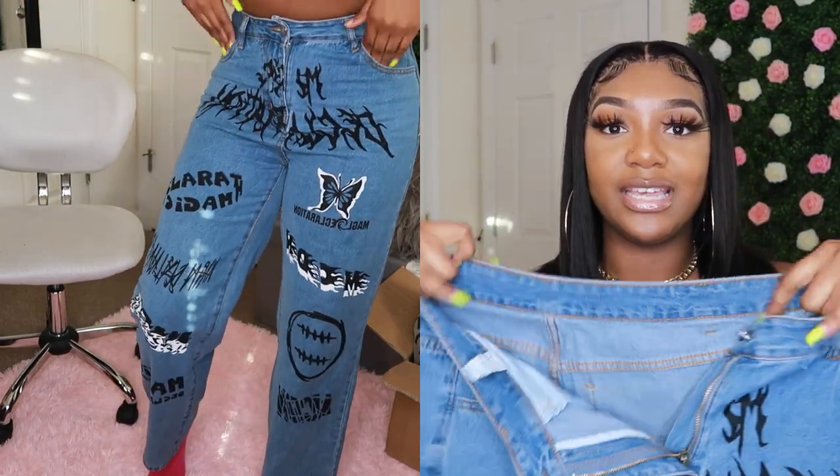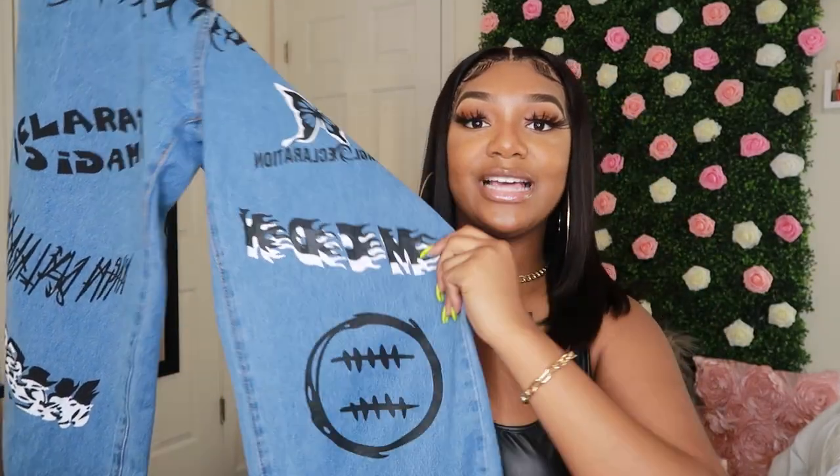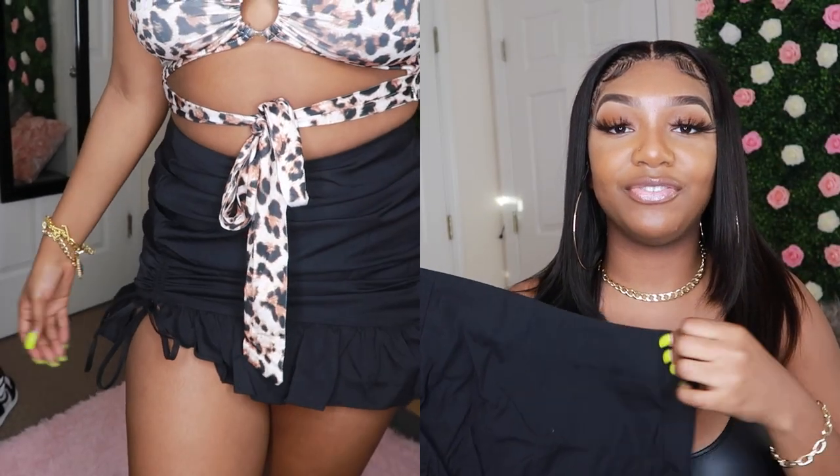The jeans have different things written on the pants — like flames and all these designs on them. I got everything in a size large. I also bought this really cute purse that went with this outfit. It has like a bird on it — I actually stuffed it with some packaging paper so it could look full. I think another brand had one like this but it wasn't exact, so this is a cute dupe. It's affordable and it really went well with the outfit.